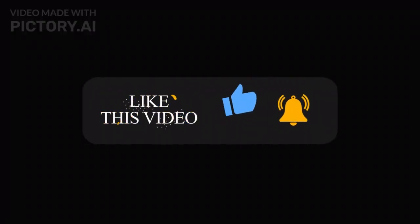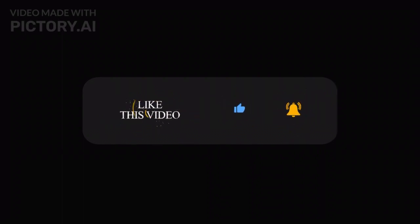Before we continue, I want to take a quick moment to remind you to like this video, subscribe to our channel, and hit that bell notification. It really helps us bring you more awesome content about the latest AI developments.